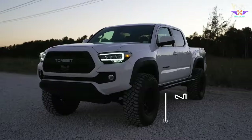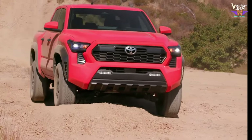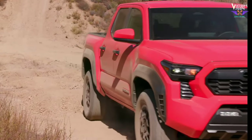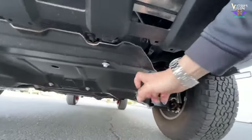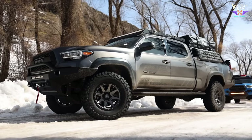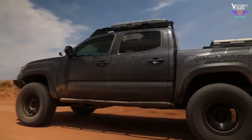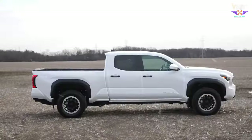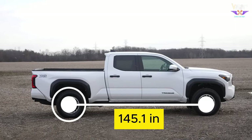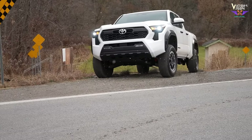Standing tall at 74.7 inches, the Tacoma TRD Off-Road offers excellent ground clearance, ensuring you can conquer obstacles without scraping the undercarriage. The elevated height also provides convenience when loading gear into the bed or stepping into the cabin. The wheelbase — the distance between the front and rear axles — is 145.1 inches. A longer wheelbase contributes to stability during off-road adventures.